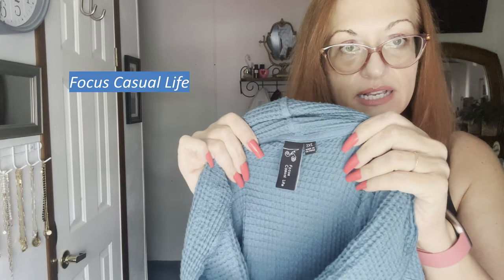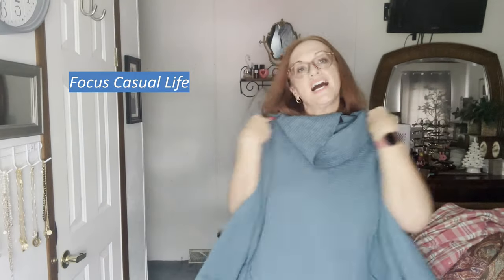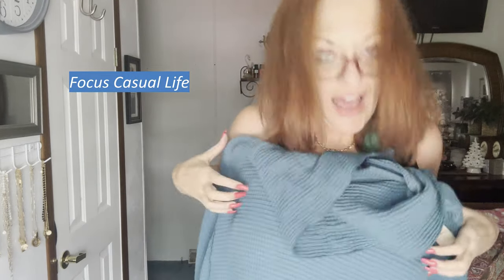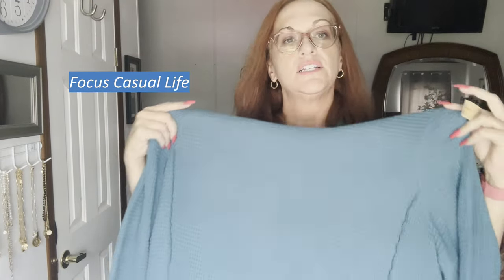This is another one I've hauled maybe three or four times — the Focus brand. They sell really well. It's a waffle weave, oversized, cozy, comfy turtleneck with pockets and wooden buttons — very lagenlook style. I never heard anyone talking about this brand for resale; I just picked it up because I thought it was cool. I usually get $35 for them.